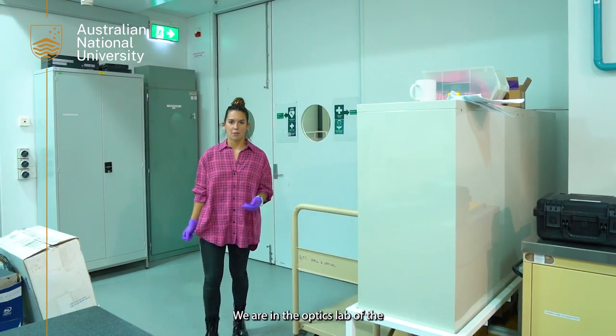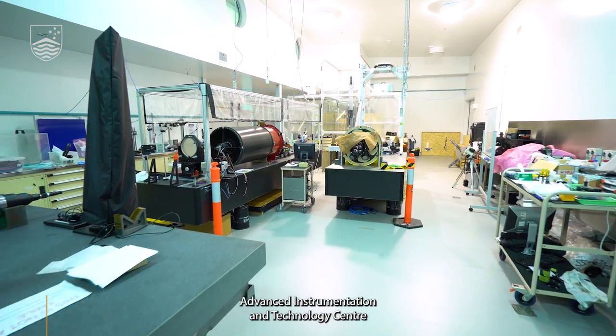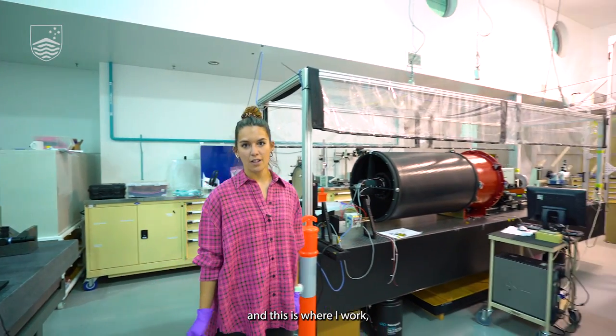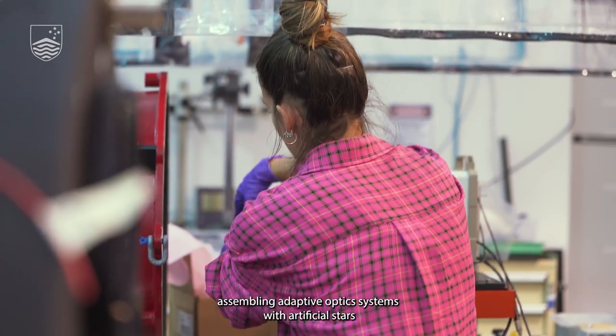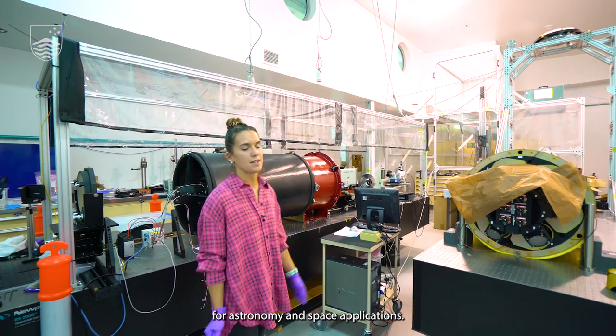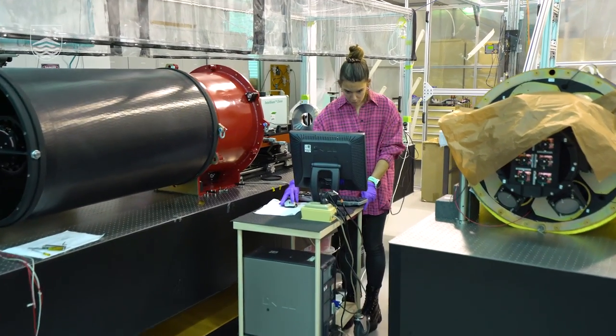We are in the optics lab of the Advanced Instrumentation and Technology Centre, and this is where I work. We're assembling adaptive optics systems with artificial stars for astronomy and space applications. I'm Noelia Martinez and I am a postdoctoral researcher here at the Australian National University.